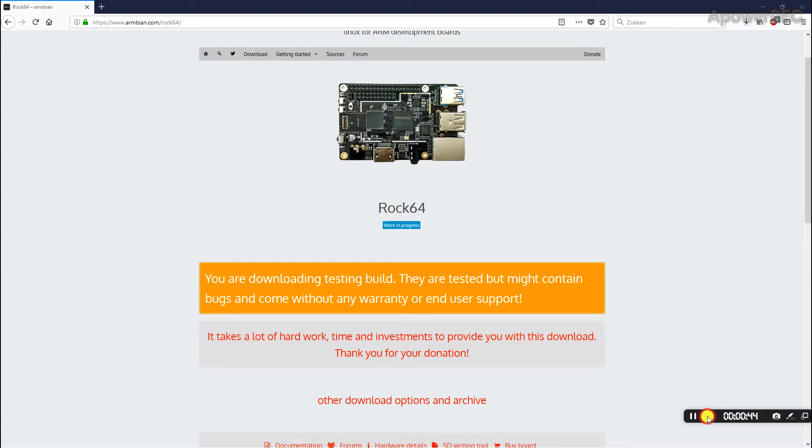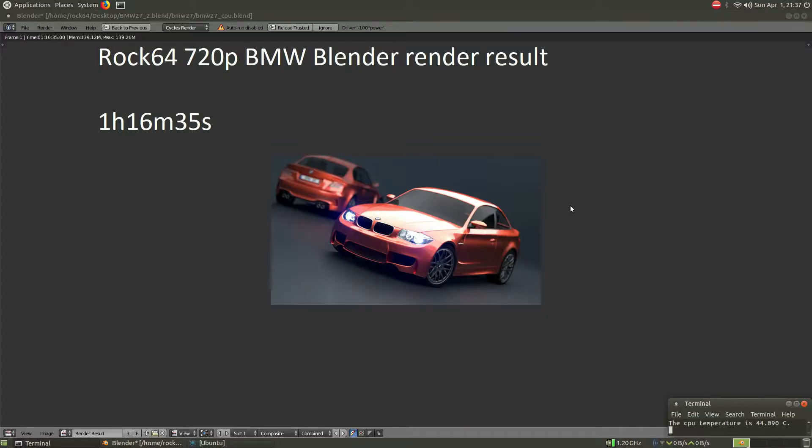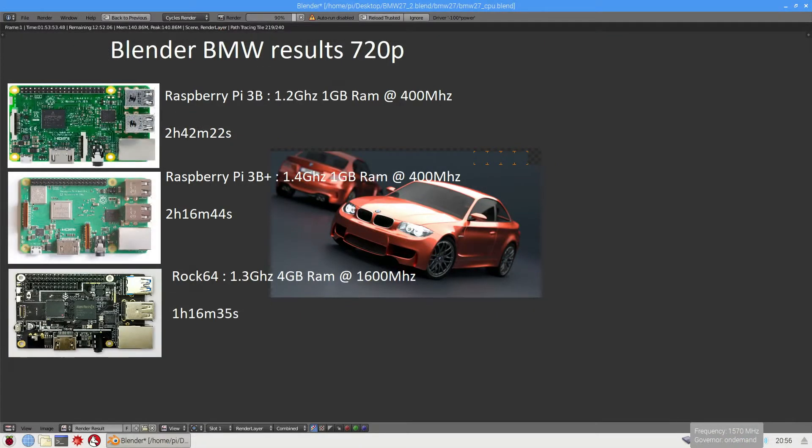Here are the results of the BMW Blender benchmark in 720p. The ROC64 did it in 1 hour, 16 minutes, and 35 seconds. Compared to the Raspberry Pi 3B, it's 2 times as fast, and it's 1 hour faster than the Raspberry Pi 3B+, which is clocked at 1.4GHz — while the ROC64 is only at 1.3GHz. This shows that RAM speed is very important. Even compared to the overclocked Raspberry Pi 3B+ at 1570MHz with RAM at 510MHz, it's still 40 minutes faster.